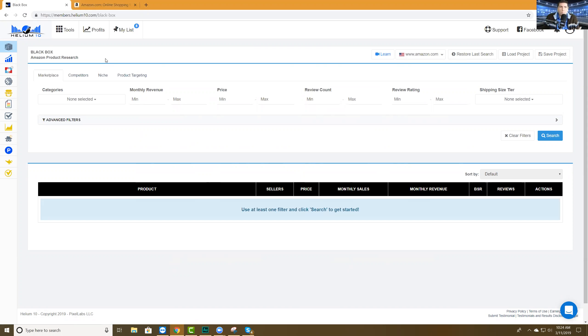If you guys have been in the Amazon space on the Facebook groups for any length of time, you've seen mention of Helium 10. In a nutshell, a lot of sellers have trouble finding accurate data. Helium 10 has a reputation for having some of the most accurate data — it's basically an all-in-one tool suite for Amazon sellers. Today we're going to focus on product research.